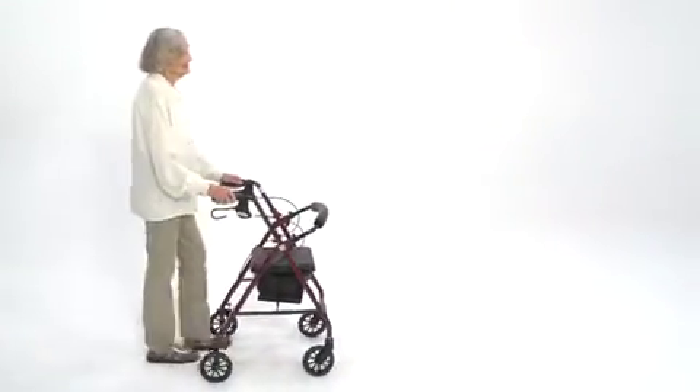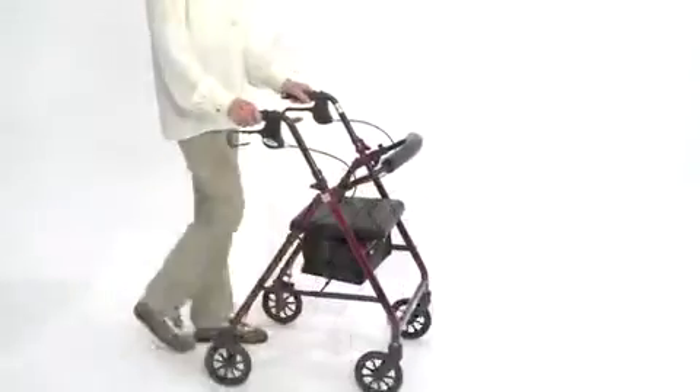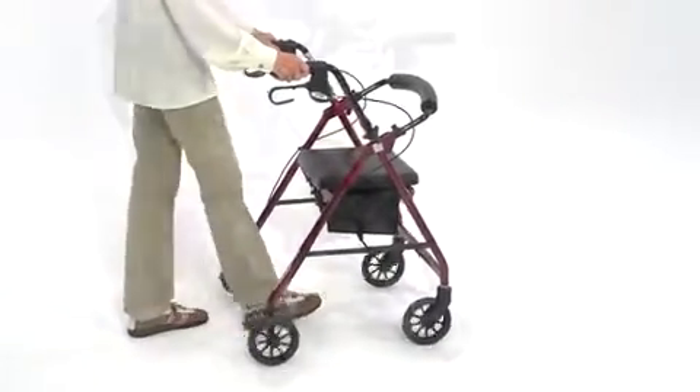Even though this folding rollator weighs only 12 pounds, it safely supports up to 300 pounds. This makes it a very transportable and convenient walking support that users can take with them wherever they go.